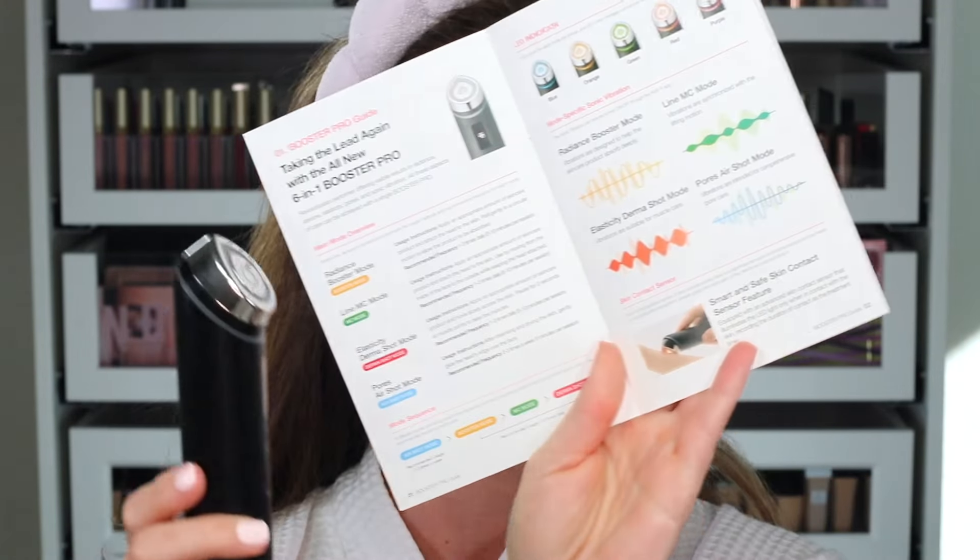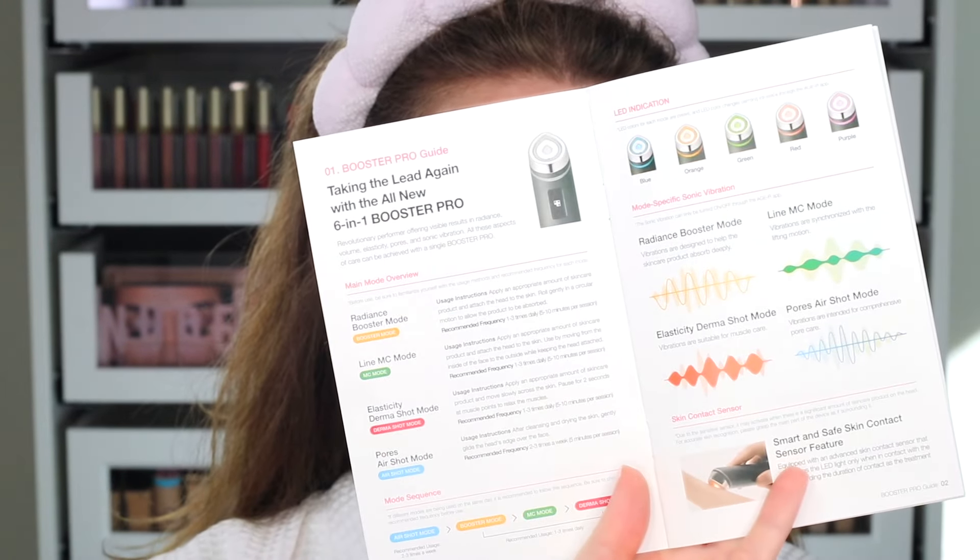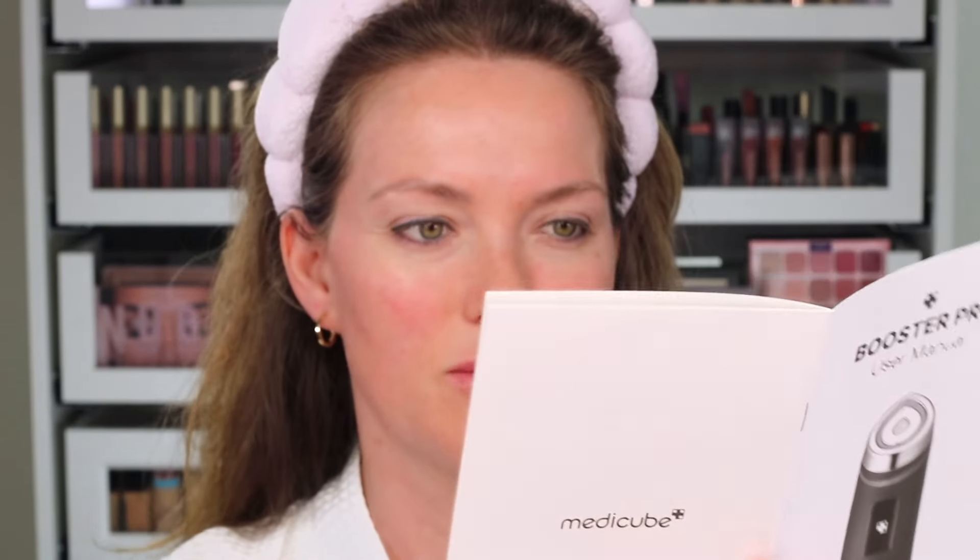What's super cool about this is it has so many different modes. It comes with this little booklet — I'm going to share a screenshot so you can pause and look at it. Basically it has a radiance booster mode, a fine lines microcurrent mode, an elasticity derma shot mode, and a pores air shot mode — so a mode to clean out your pores.